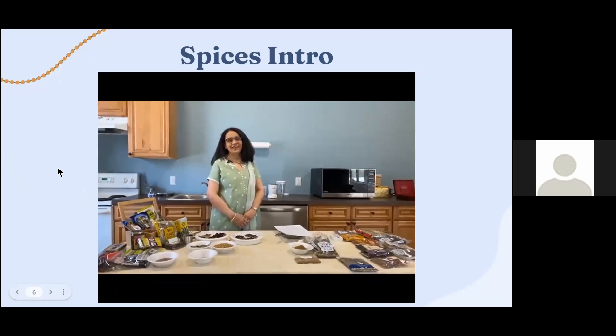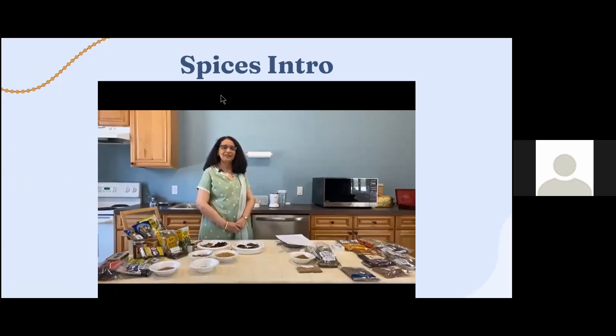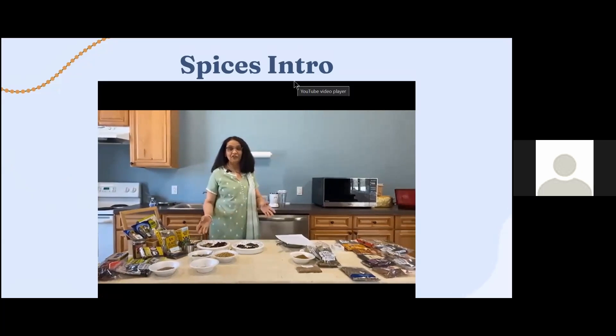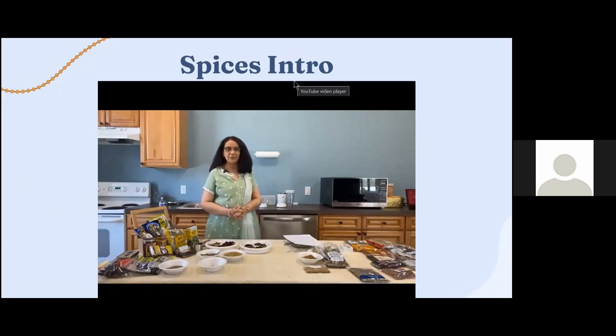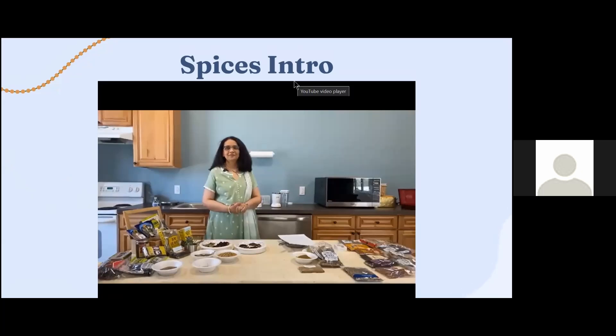Hello everyone. I would like to first thank IHM for inviting me to do this first demonstration on the introduction of Indian spices, setting up a masala debba, and then we'll do a small demo on preparing a spice blend — garam masala. India is known to be the producer of most Indian spices, which have been used in Indian cooking for over 3,000 years. They impart flavor, most have medicinal properties, and they hold a special place in every cook's kitchen. Today we'll see commonly used spices, how to organize a masala debba, and how to prepare garam masala.